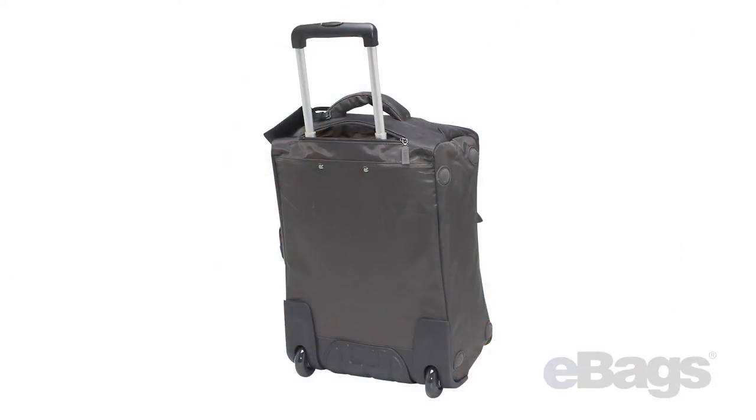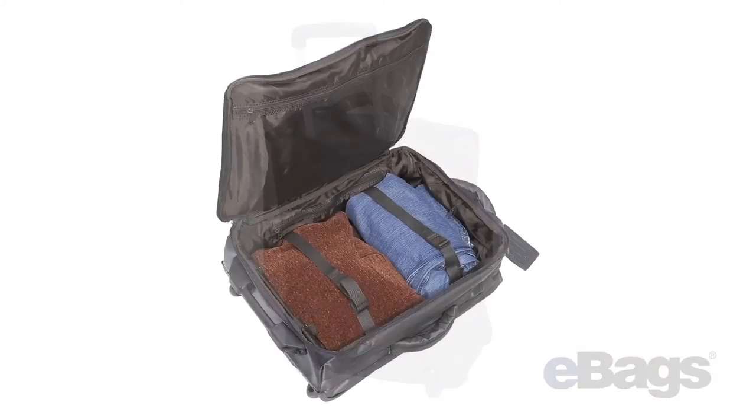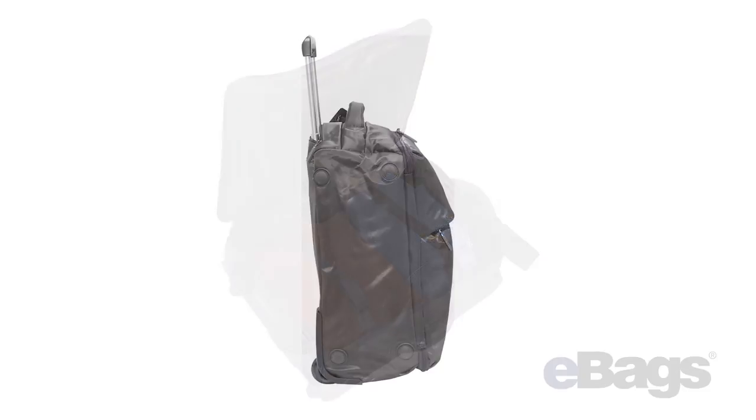It is crafted from durable nylon twill, which lends to an ultra-lightweight case that can withstand the toils of extended travel. As noted by several of our customers,